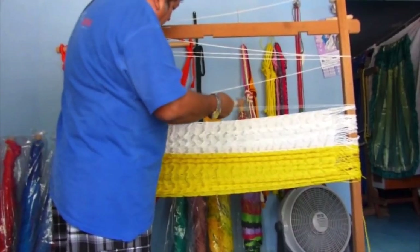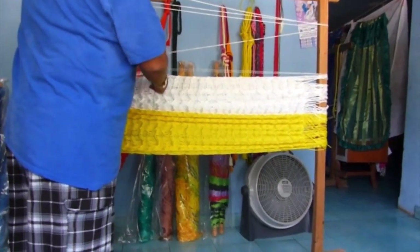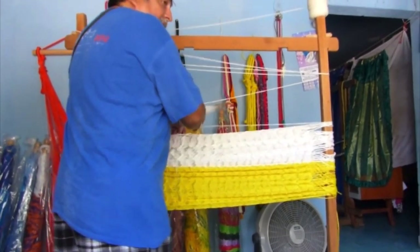One, two, three, four, five. Okay. One, two, three, four, five.